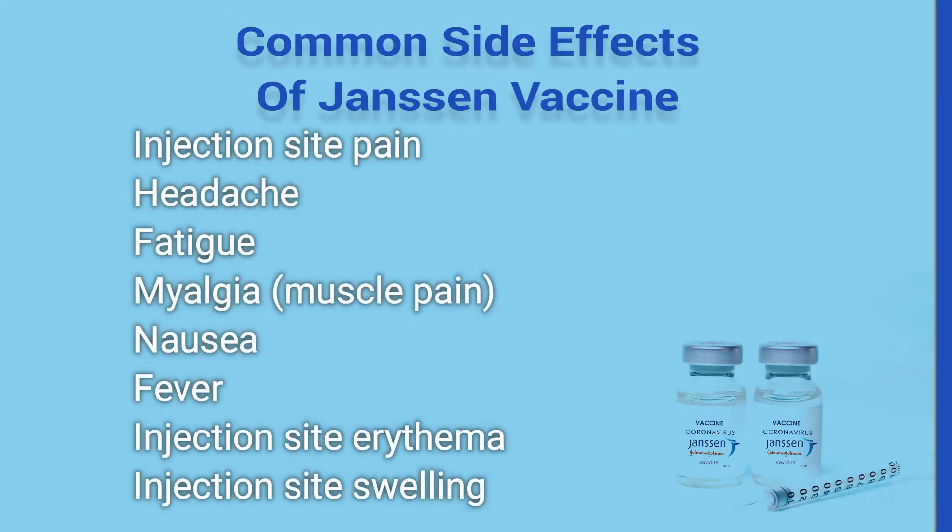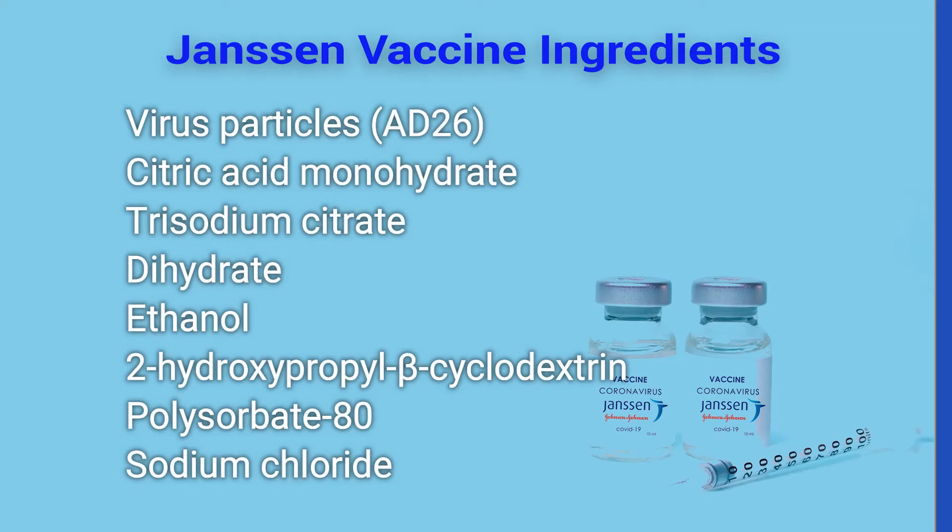A precautionary note before taking this vaccine: inform a healthcare provider if you have any of the following conditions. This note is taken directly from the fact sheet. To clarify, if you are someone who has had allergic reactions to a previous vaccine, do give a heads up to your healthcare provider. Do not take this vaccine if you are allergic to any of its ingredients. Putting up a screen with the ingredients of the vaccine for you to screenshot.